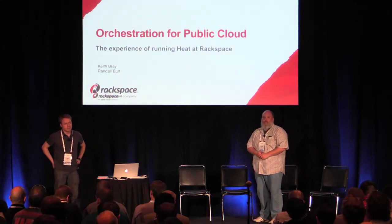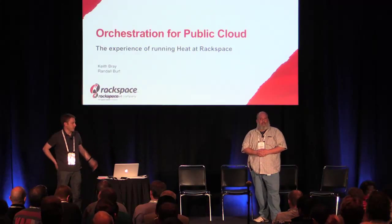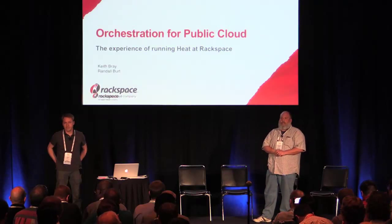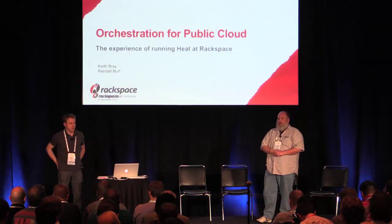My name is Keith Bray. I have here with me today my colleague Randall Burt. And we want to talk to you about the experience of running HEAT at Rackspace for the public cloud.